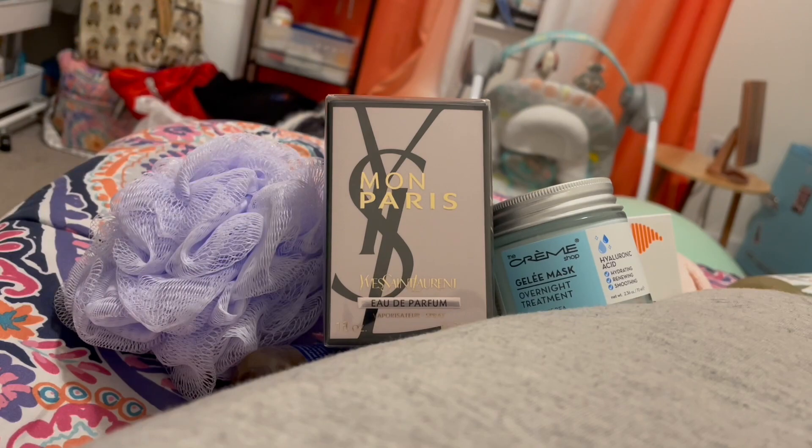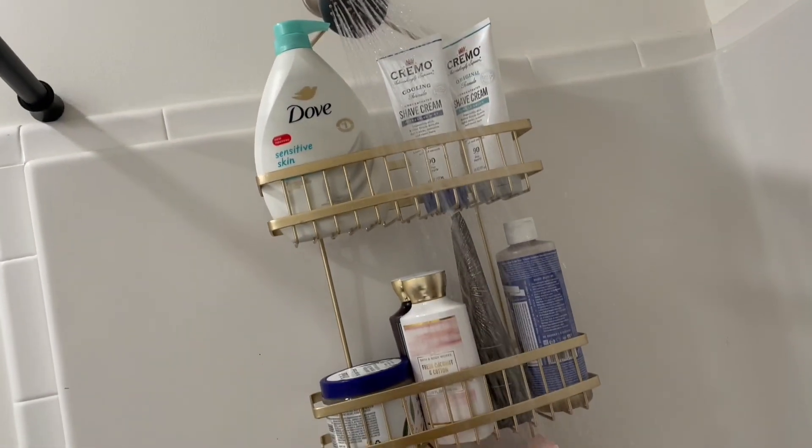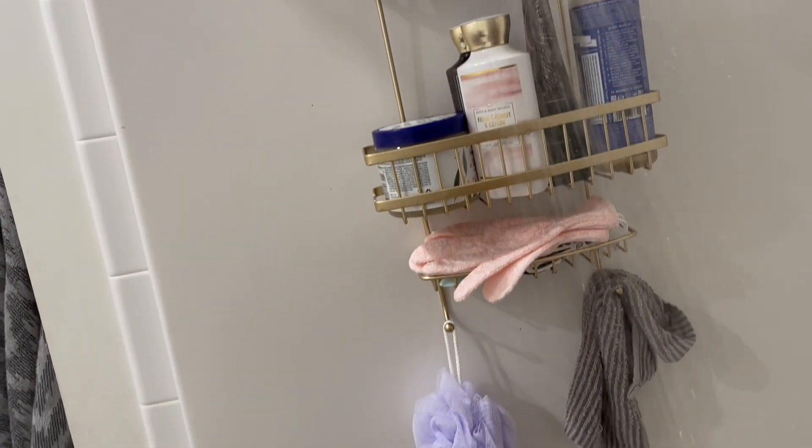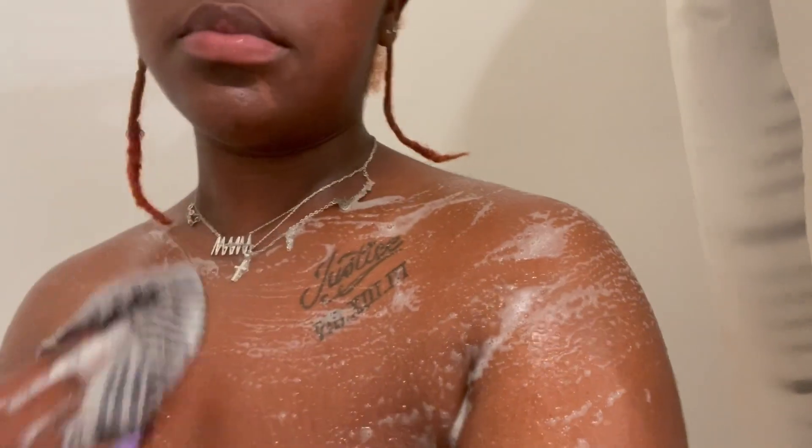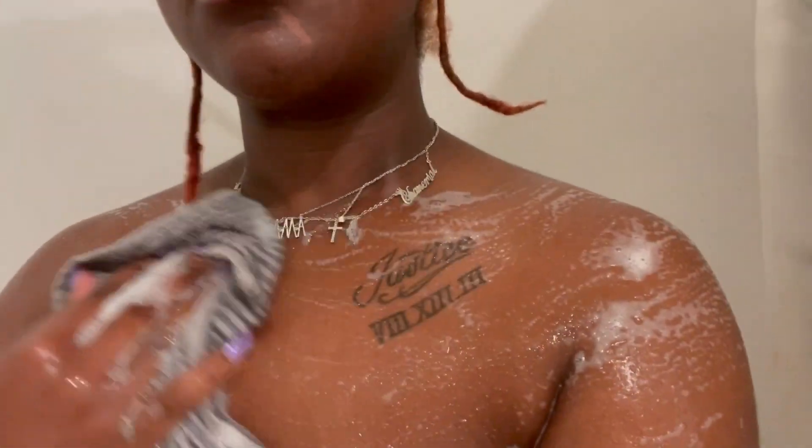In the shower you can see I have my shower caddy with all my things. I use the Dr. Bronner's Pure Castile Soap in the scent peppermint, and I'm trying to tell you guys this soap is different — it lathers really good and it gives you that squeaky clean feeling that you always need when you're in the shower.